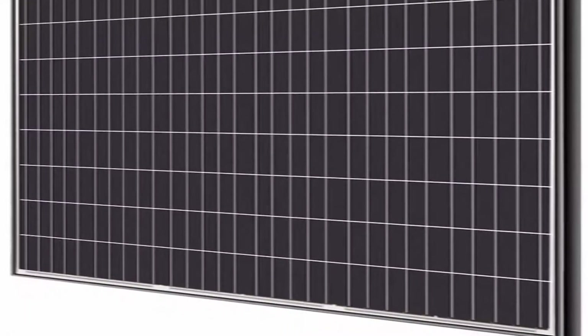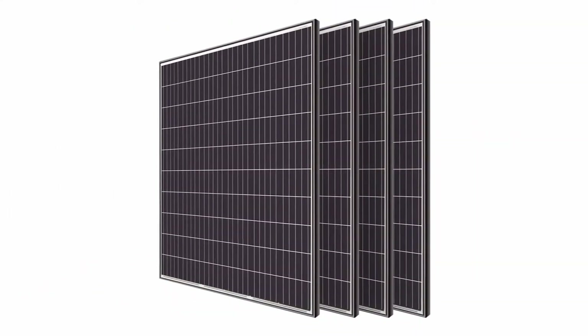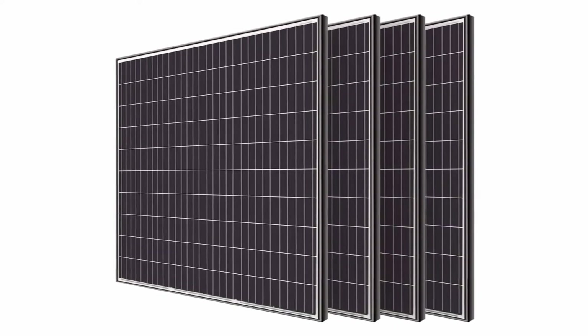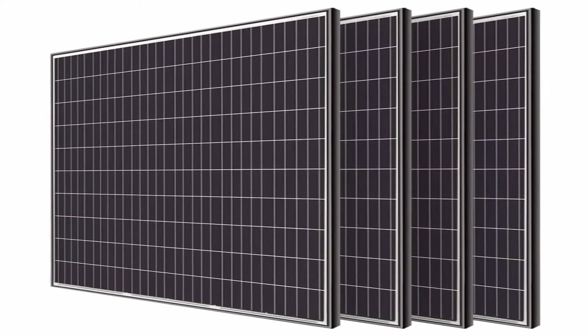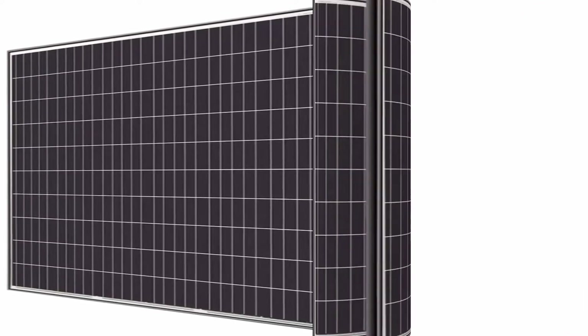Solar panel with low power loss and better cell connection, better shading tolerance, capable of withstanding heavy snow load up to 6,000 Pa, wind load up to 4,000 Pa. Corrosion-resistant aluminum frame for extended outdoor use. Anti-reflective, high transparency, low iron tempered glass with enhanced stiffness and impact resistance. IP68 rated junction box provides complete protection against environmental particles and low pressure water jets.